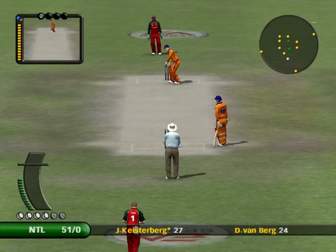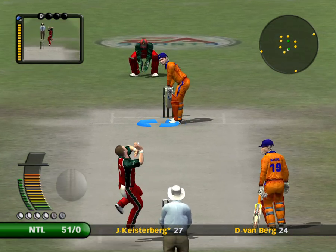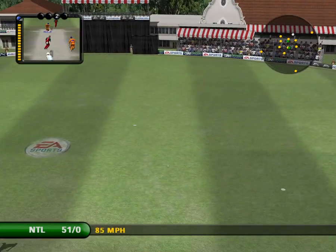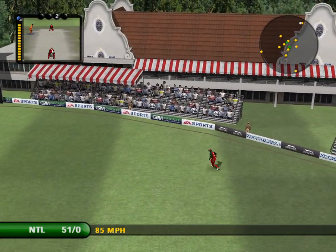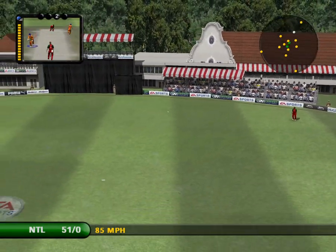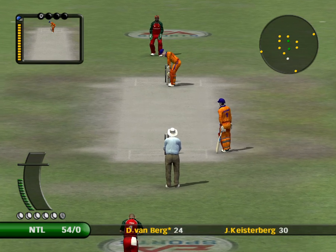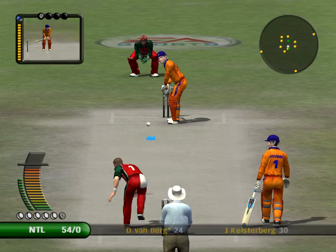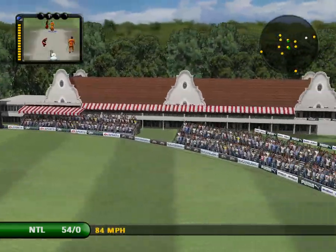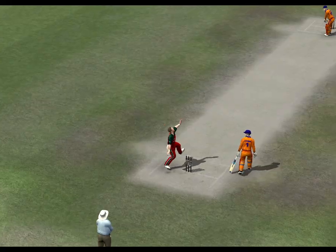These two are building a solid partnership. That was good running between the wickets. It's a good plan this by the batsmen — you can sense that they want to run the field ragged. Such pressure and mistakes will come. Never mind the fielder, the bloke in row 10's got the best chance of catching that.